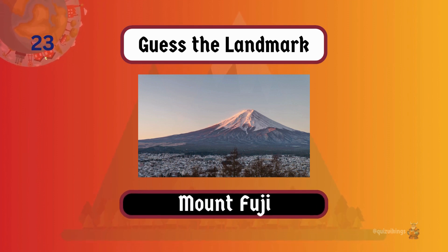Mount Fuji, an iconic symbol of Japan, is an active stratovolcano and the country's highest peak.